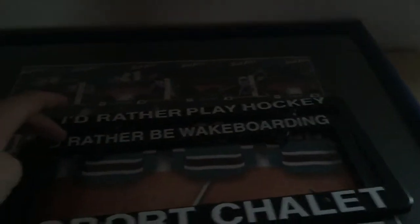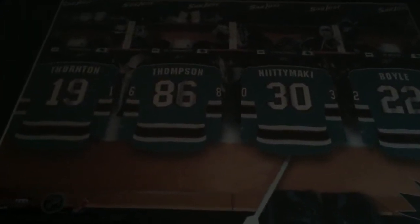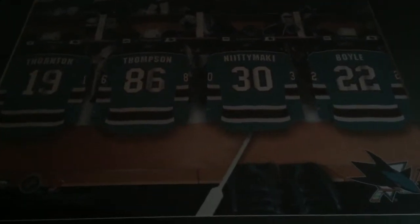Down here you'll see a window with some achievements from high school — I just graduated and got my diploma. There's also a cool Sports Chalet item where you input your last name and number into the sports team of your choice's locker room. My last name is Thompson and my number was 86 at the time — now it's 85 when I play hockey. At the time Danny Boyle was the goalie for the Sharks, so I'm right there next to Thornton.